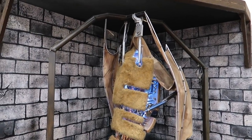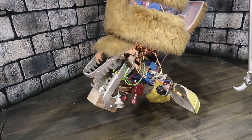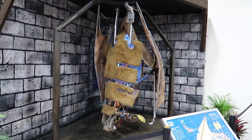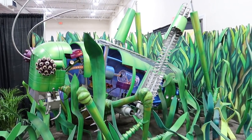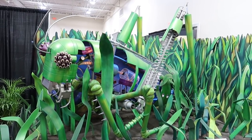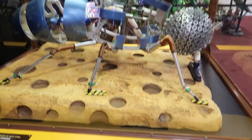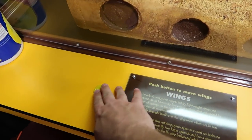Oh my gosh, look at this robotic bat hanging upside down — that is terrifying in a way, this giant robot bat. The whole exhibit is pretty cool. We have a giant robotic grasshopper — that's something from a horror movie, like a 50s sci-fi horror movie. And then we've got the giant robot housefly — you can make him wiggle his wings a little bit.